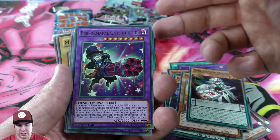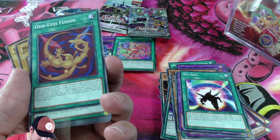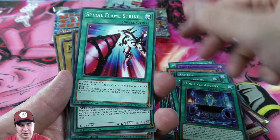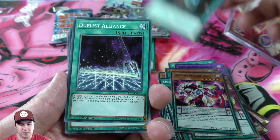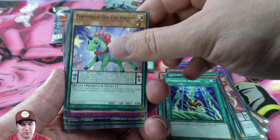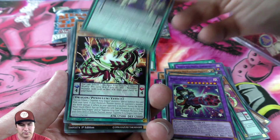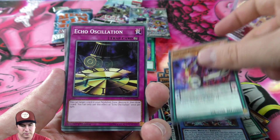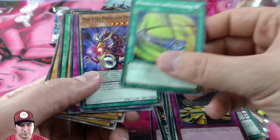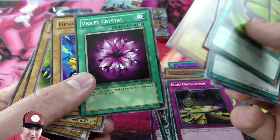Definitely for the price they should guarantee you a mega pack. Oh, there's a foil mixed in there! Joker in there — Terraforming is a good common, Duals Alliance... oh, these are old! Nice, these are LOB — speak of the devil, they did toss some really old commons in there, so that's cool.